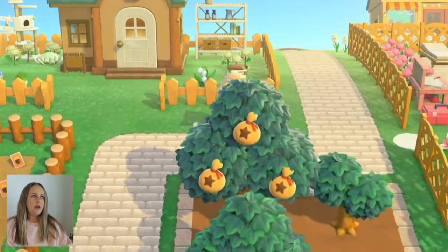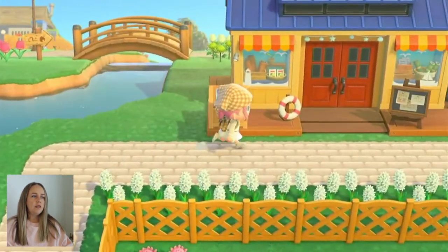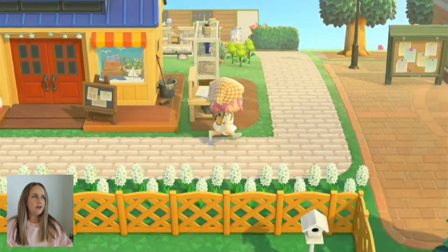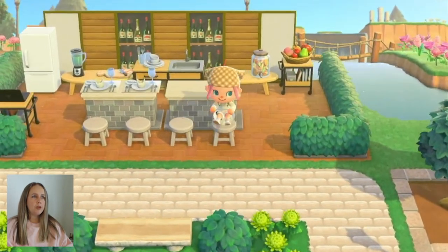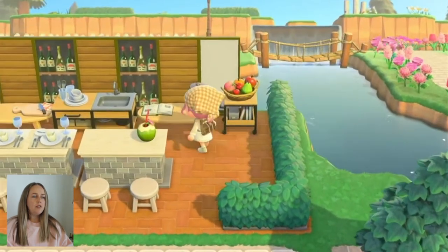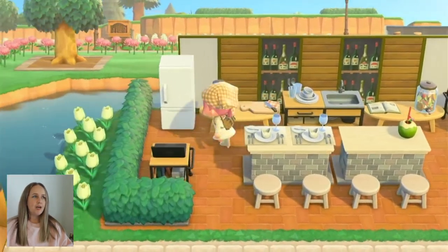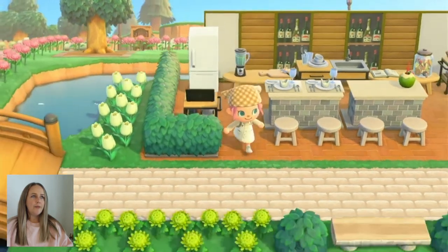Back this way we have Nook's, which is not open yet — it's 7:30. And back here behind Nook's we have a little homage to my bartending years, with a little bar. Got a little fruit-infused water dispenser, a little recipe book, cutting board, blender, fridge, and some bottles back there. Fun little spot.